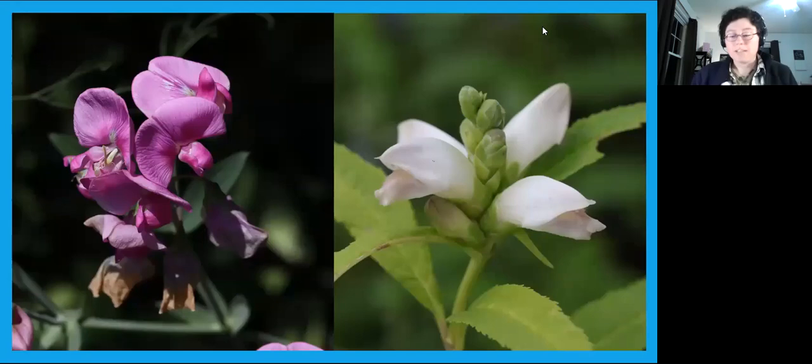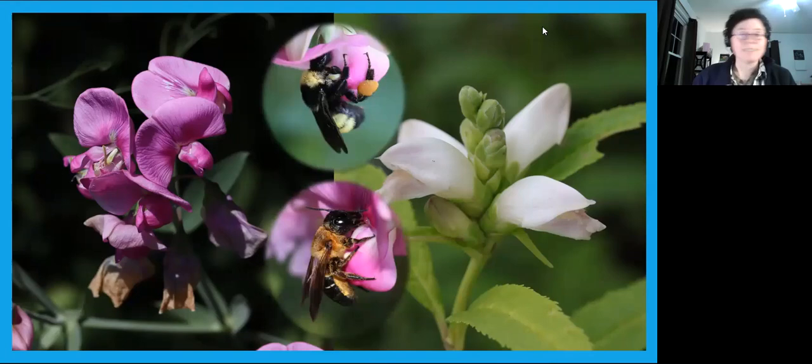But some flowers tuck their rewards far away, and some require manipulation — not a lot of bees are up to the task. You need bees with big strong bodies and long tongues, like bumblebees and leafcutter bees. They get exclusive access to these resources and can still visit shallow flowers too. Overall, the diversity of tongue lengths makes it possible for bees to pollinate all the unique shapes of our wildflowers.